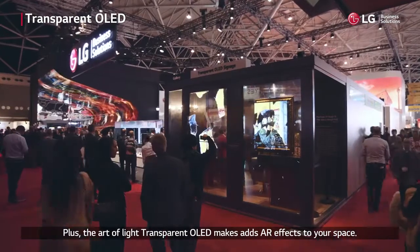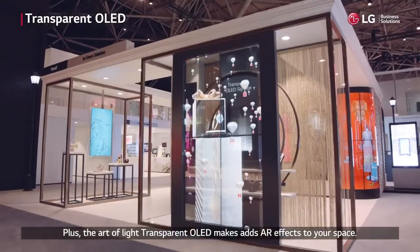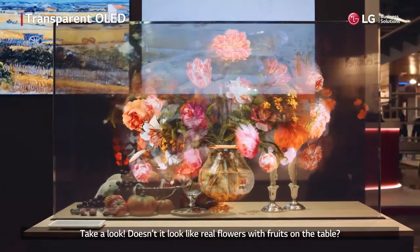The Art of Light transparent OLED adds AR effects to your space. Take a look — doesn't it look like real flowers with fruits on the table?